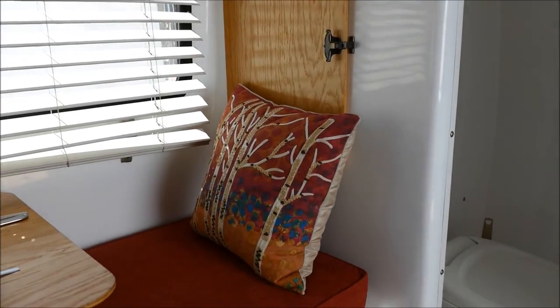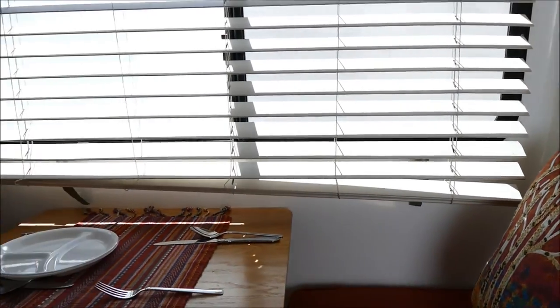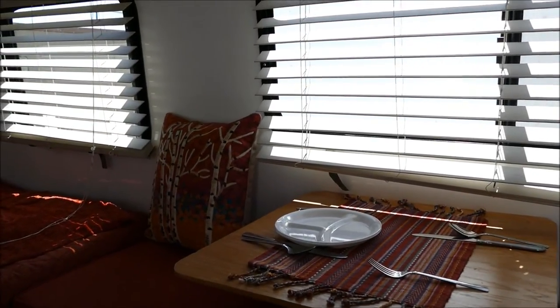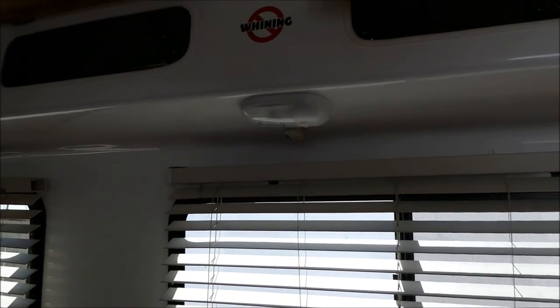This little dining area is very handy for working on computers, reading and so on, because there's very nice lighting — though it's a little difficult to see in this video.